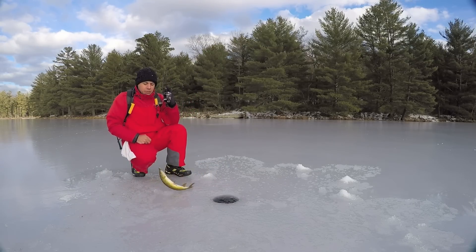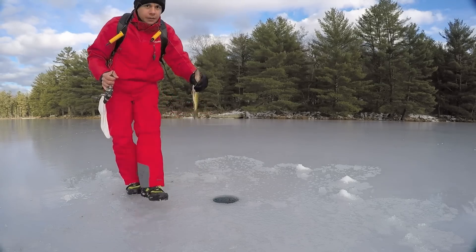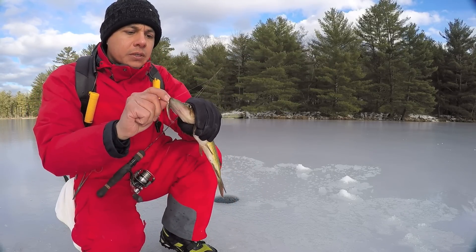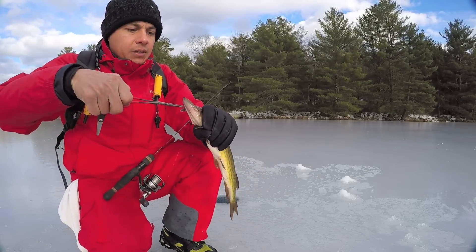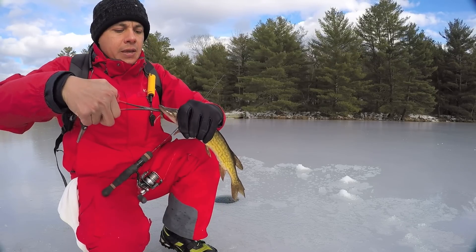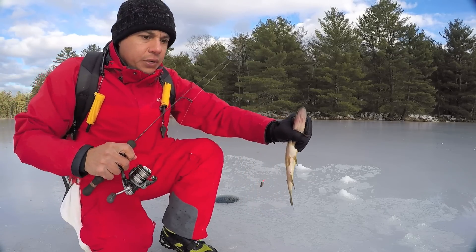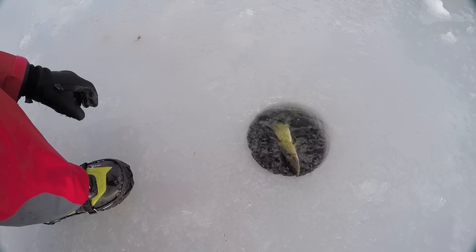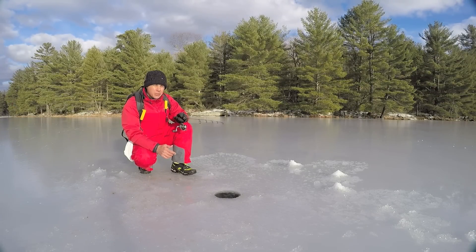It's a pickerel. What are the chances of catching a pickerel? I knew they were out here because they were talking about catching them here before. Let's go ahead and get this hook out of him really quick. I'm glad I caught a fish but it's not what I'm looking for. Let's go ahead and set you free. I know the fish are here — I just hope with that pickerel out of the way we'll make room for the crappie and perch.